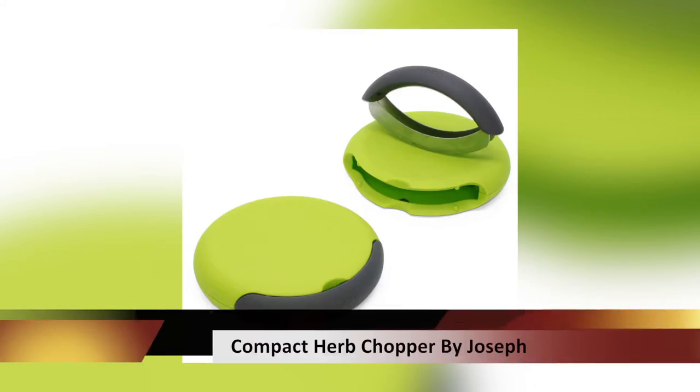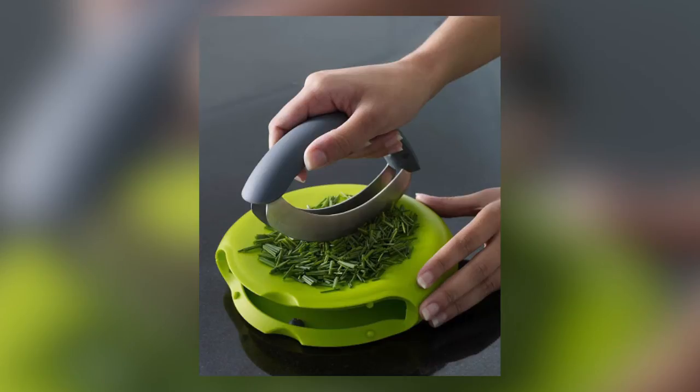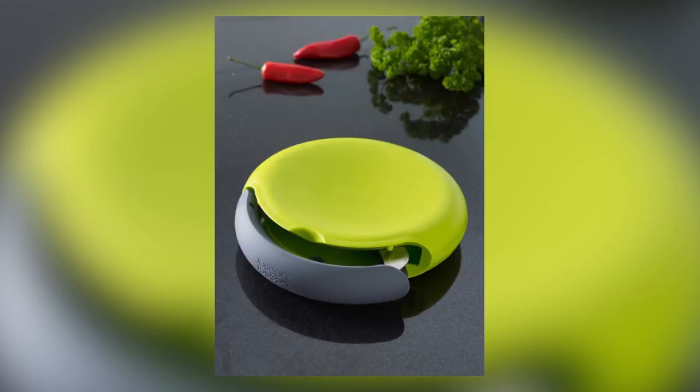One of the popular ones out on the market now is the Compact Herb Chopper. When you're prepping dishes that require a lot of herbs and a lot of fine dicing, this is something that's quick and easy and it cuts down on a lot of the prep time.